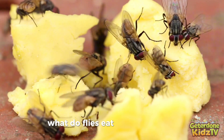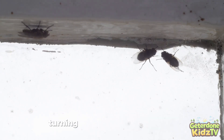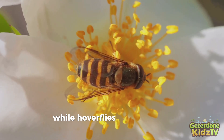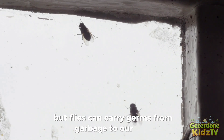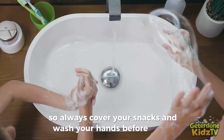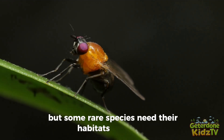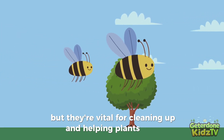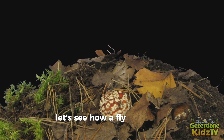What do flies eat? Almost anything! House flies help recycle by eating rotting food and waste, turning it into soil for new plants. Fruit flies love sweet ripe fruit, while hoverflies help pollinate flowers as they sip nectar. But flies can carry germs from garbage to our food, so always cover your snacks and wash your hands before eating. Most flies aren't endangered — there are trillions worldwide — but some rare species need their habitats protected. Flies may seem pesky, but they're vital for cleaning up and helping plants grow. They're tiny, but their impact is huge!